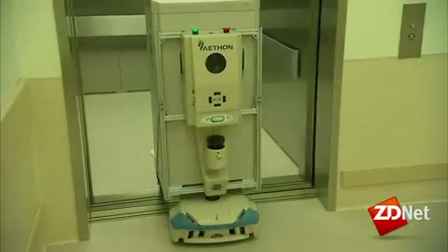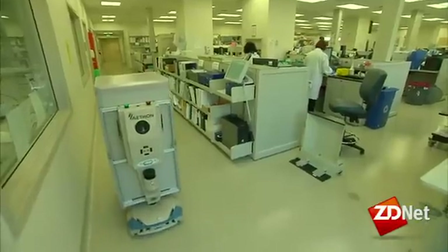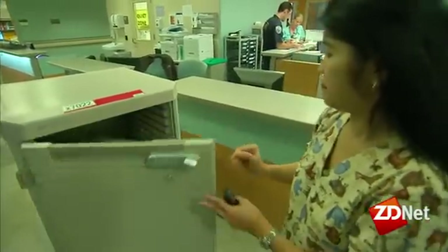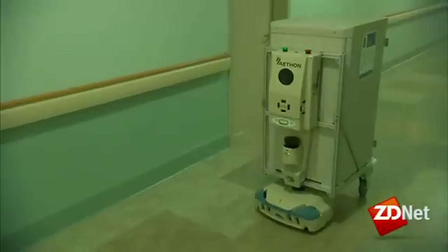Slightly more unexpected are the 20 robots called TUGs, which navigate the hospital halls delivering medications, supplies, and packages.